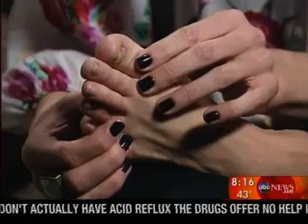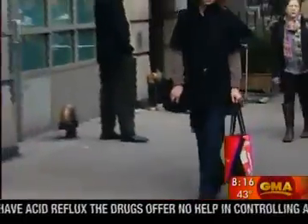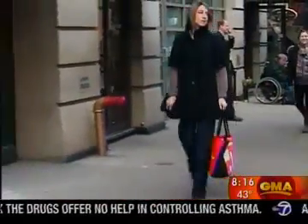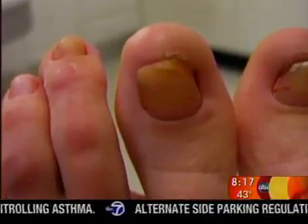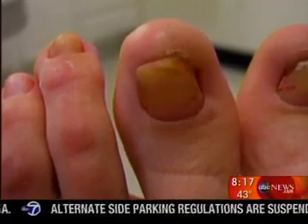But what happens when there's a fungus among us? Just ask Megan Rafferty: 'It's discolored, it's yellow, it's thick, it's crooked — it just looks dead.' Megan, like millions of Americans, has had her toe fungus for 15 years.